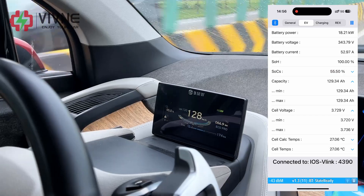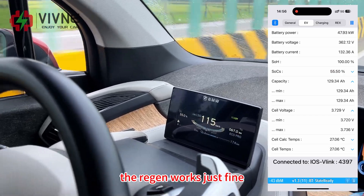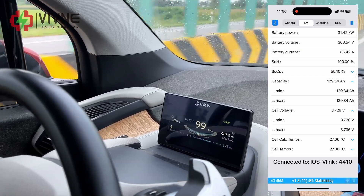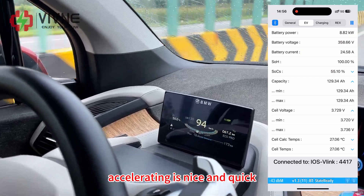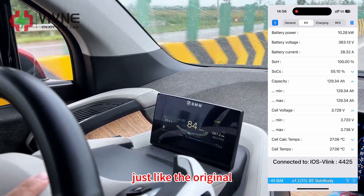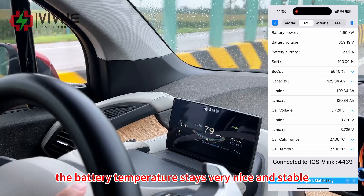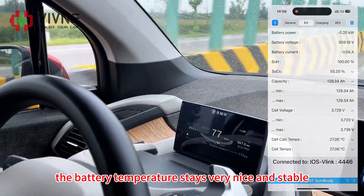So far, so good. The regenerative braking works just fine. One-pedal driving feels really smooth. Accelerating is nice and quick — just like the original. The battery temperature stays very nice and stable.